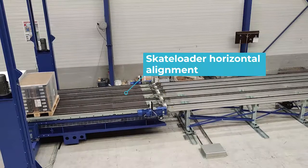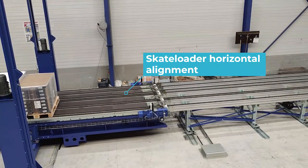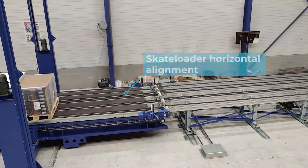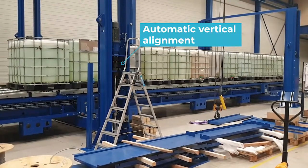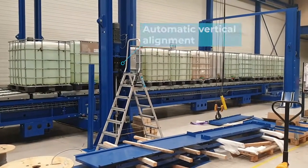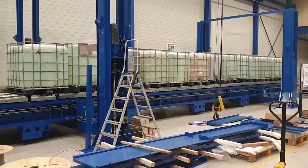The skate loader platform can align itself in a three-dimensional way, fully automatically — no operator intervention. Pallets are taken from the feeding lines at any given height above floor level, and loaded in a variety of sea containers or trailers with any given floor height.